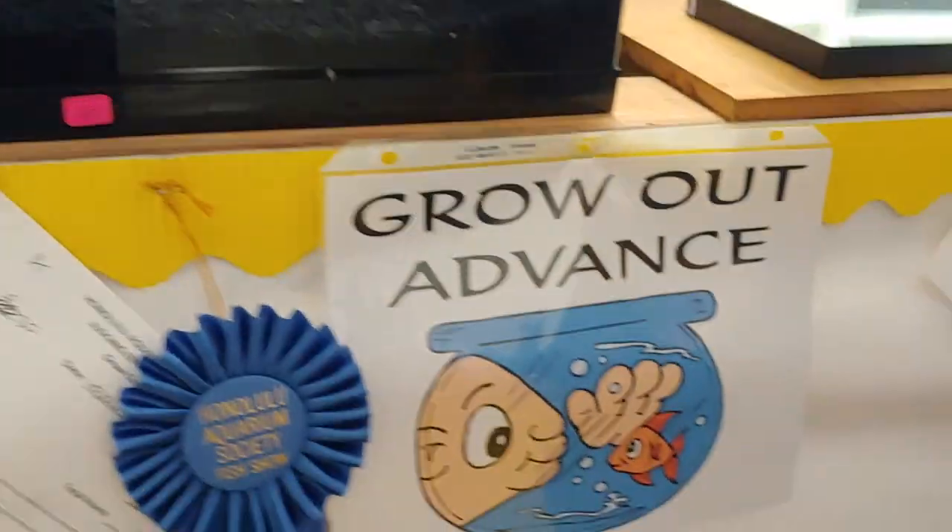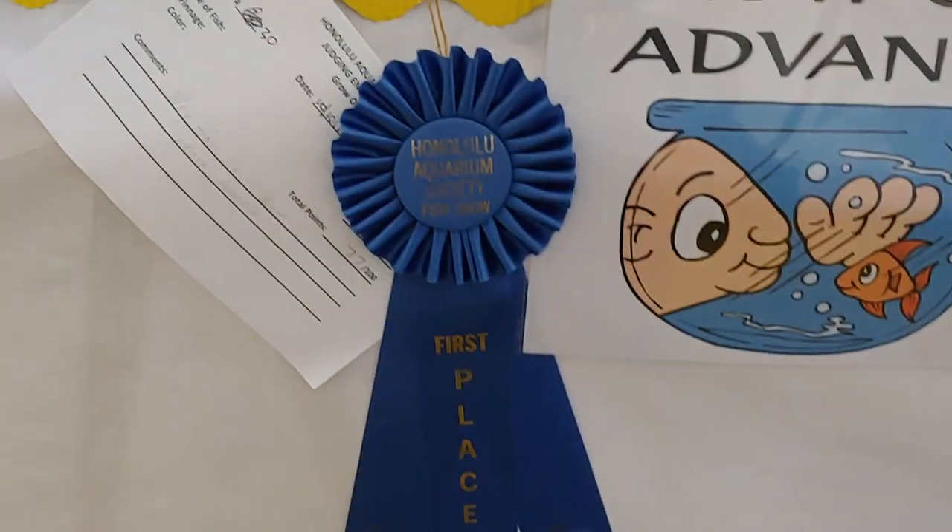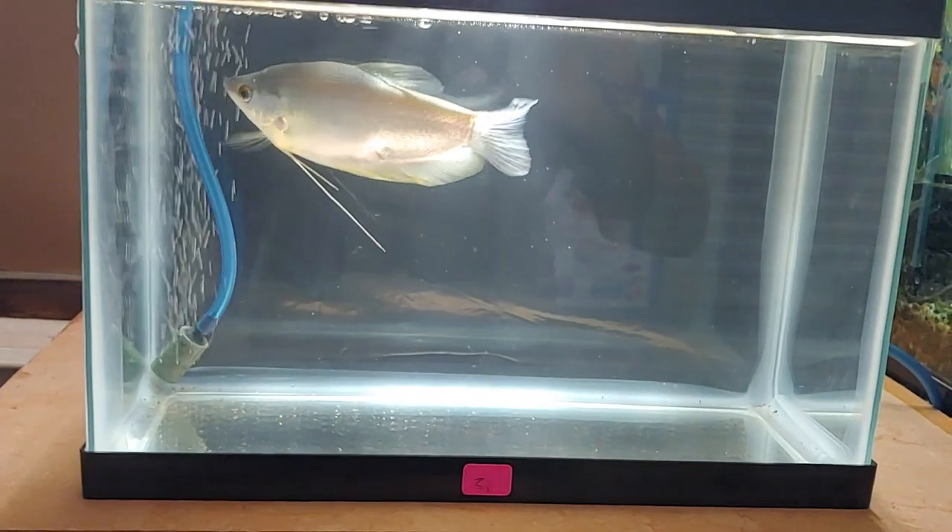Next we have the grow-out advanced tank, and this one won first place — it's a nice moon gourami. This one won second place, looks like a male.